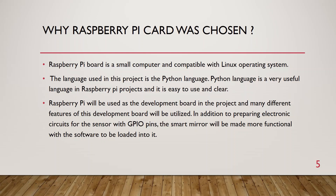Why was Raspberry Pi chosen? Raspberry Pi board is a small computer and compatible with Linux operating system. The language used in this project is Python, which is very useful in Raspberry Pi projects and easy to use. Raspberry Pi will be used as the development board, utilizing many different features including preparing electronic circuits for sensors with GPIO pins. The smart mirror will be made more functional with the software loaded into it.